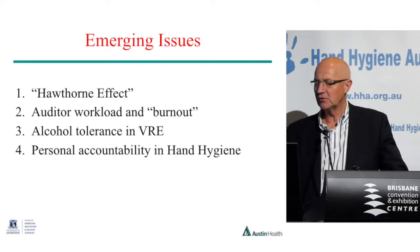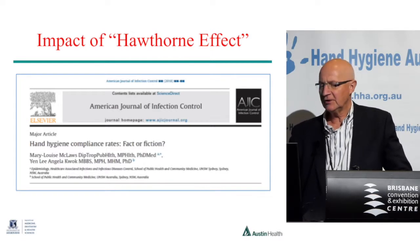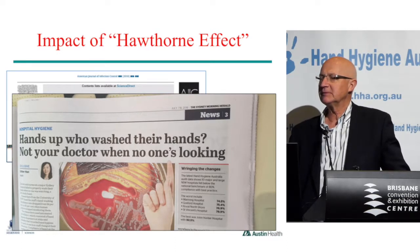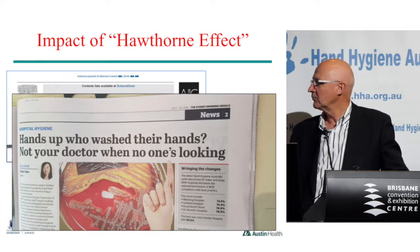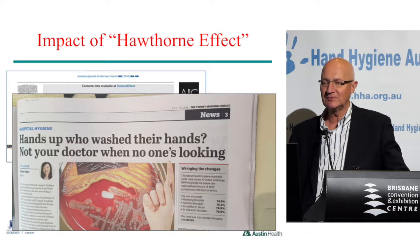The first of these is the Hawthorne effect. This paper by Mary Lou McClaws, which was alluded to before, raises important issues about how these things can be misreported. It ended up as a beat-up-the-doctors or beat-up-the-healthcare-workers thing, when it really wasn't like that at all. The first thing the reporter called about was: can you tell us the hand hygiene rates for the worst hospitals in New South Wales? That was her starting question.